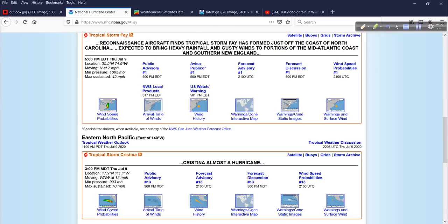Here's Fay. Recon went out and verified that it had a well-defined low-pressure center, low-level circulation wind, and some of the convection about 45 miles per hour. It's moving north at 7 miles per hour, and really not a big problem in terms of storm surge or anything like that.